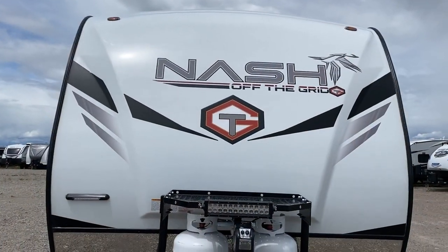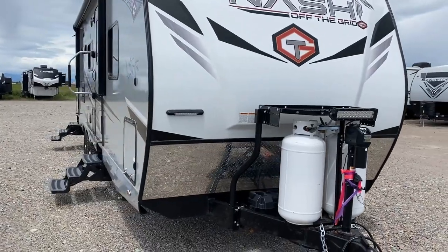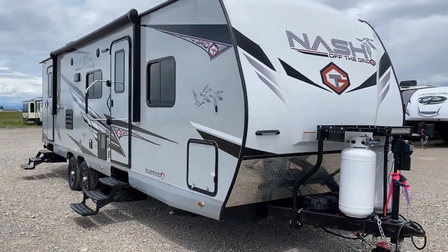Hello and welcome everybody, Josh the RV Nerd. I'm at one of my more western sister stores and we're taking a look at something from Northwood RV. This is a brand based out of Oregon with no eastern-side production — a very Pacific Northwest-based brand that does things a little bit differently, like this 29S behind us here.